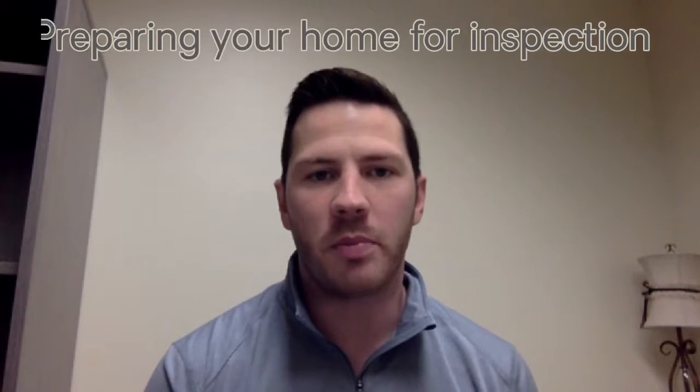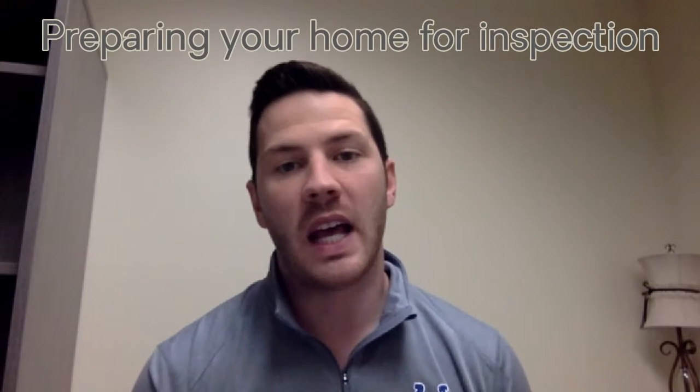Hey guys, this is Evan Rieke with Century 21 Bradley and the Indiana Home Experts. Today I want to talk to you about preparing your home for an inspection. You're a seller and your home just went pending. One of the next showing requests on your home will be for a home inspection. Normally this is a three hour block of time that you're going to need to be out of the house, just like you were for previous showings.